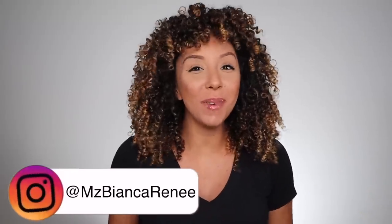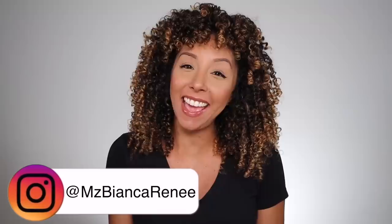Hey beauties, I'm Bianca Renee and you're watching Bianca Renee Today. Today is Foundation Friday, but you are getting more than foundation today — you are getting a full-faced, two-faced review. Well, not like full-faced, but we got a lot of products to cover.